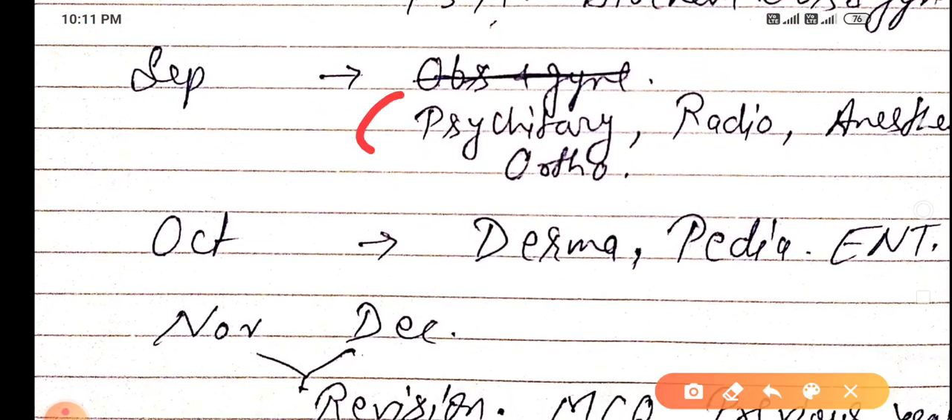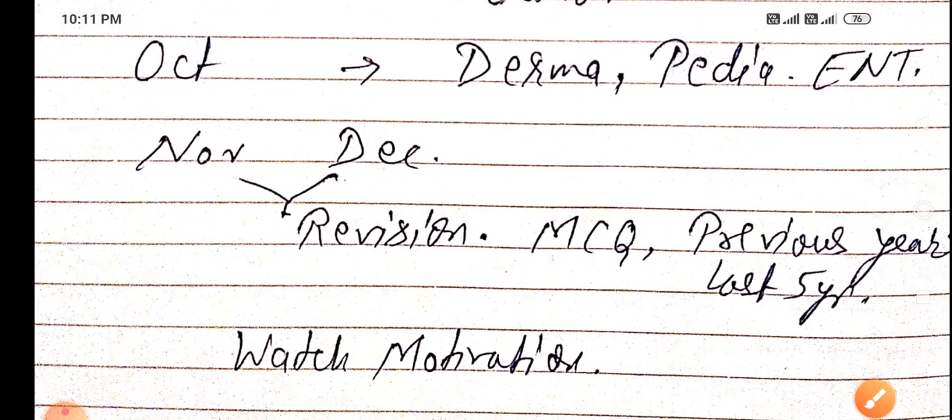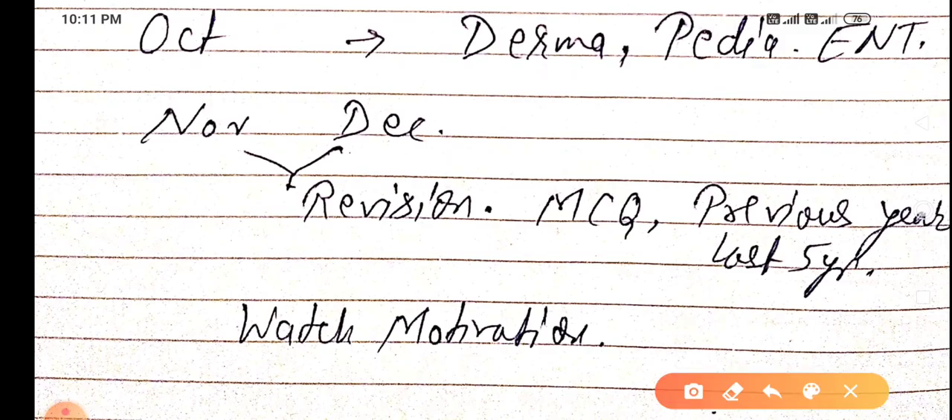In September, study the smaller subjects like psychiatry, radiology, orthopedics, and anesthesia. In October, study dermatology, paediatrics, and ENT. Remember one important thing — do MCQs from each topic and each subject as you complete them.